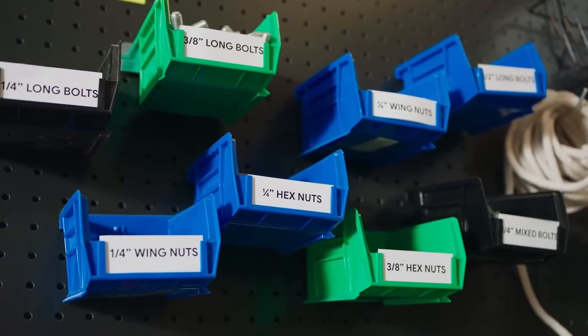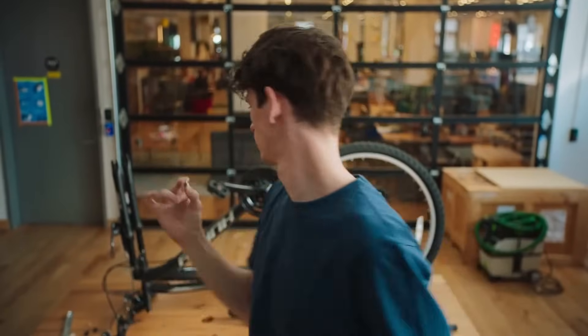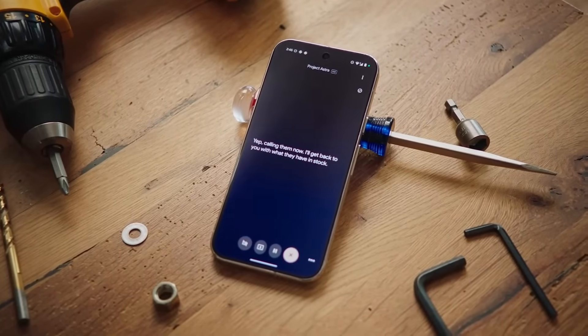Can you go through my emails with the bike shop and find which size hex nut I need? Sure. According to the email from Bicycle Habitat, you need a three-eighths inch hex nut for your sprocket. I've highlighted the correct bin for you. It seems like I need a spare tension screw. Can you call the nearest bike shop and see what they have in stock? Yep, calling them now. I'll get back to you with what they have in stock.